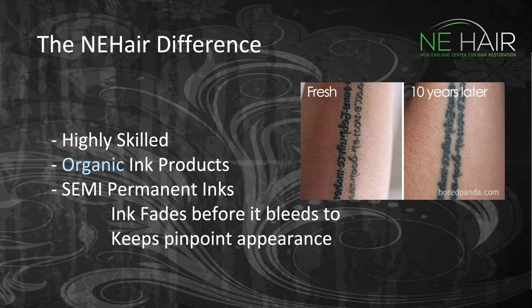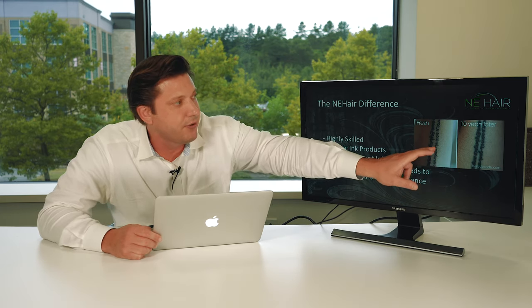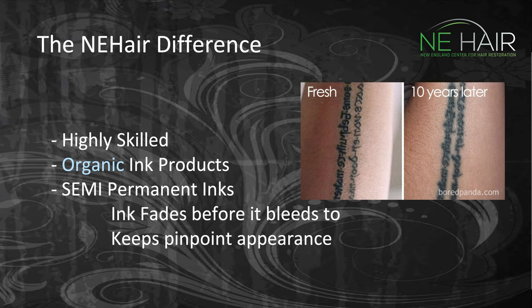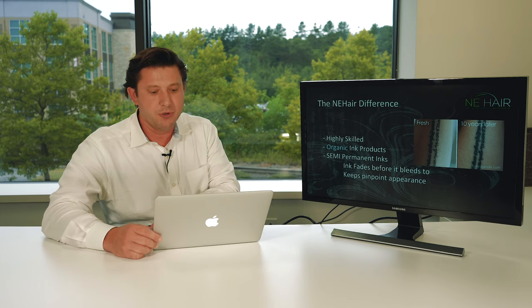It's very important to have highly skilled people doing SMP. We use organic ink products only and semi-permanent inks. The reason we use semi-permanent ink is that we want it to fade before it bleeds — all tattoos bleed over time. A fresh tattoo is nice and distinct, but ten years later it's very faded. We want to make sure it fades before it bleeds, because we can always go back and touch it up.